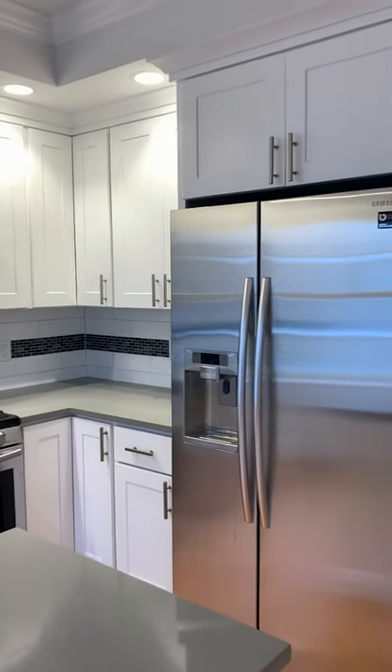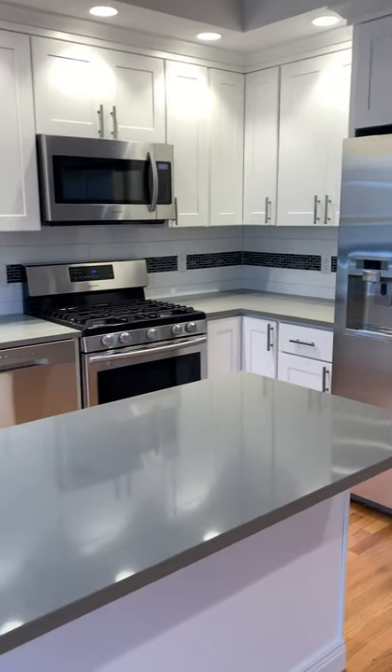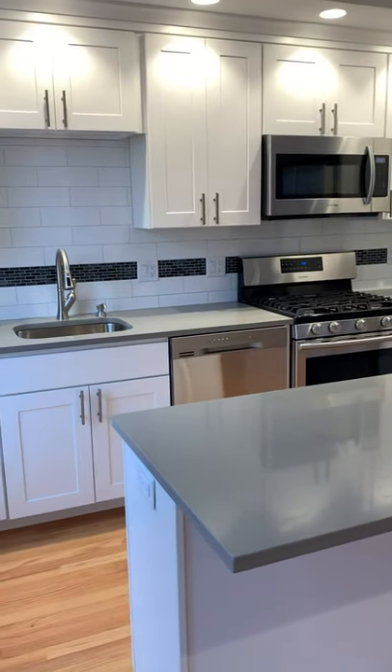Beautiful high-end kitchen. Recessed lighting. Nice island. Quartz countertops.